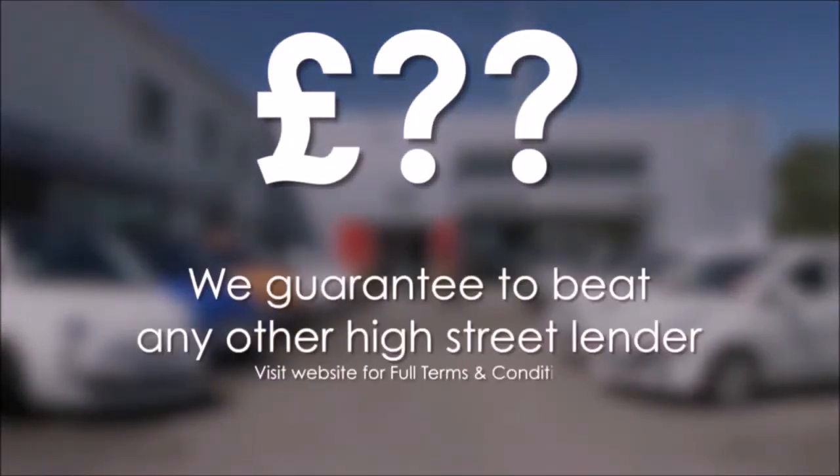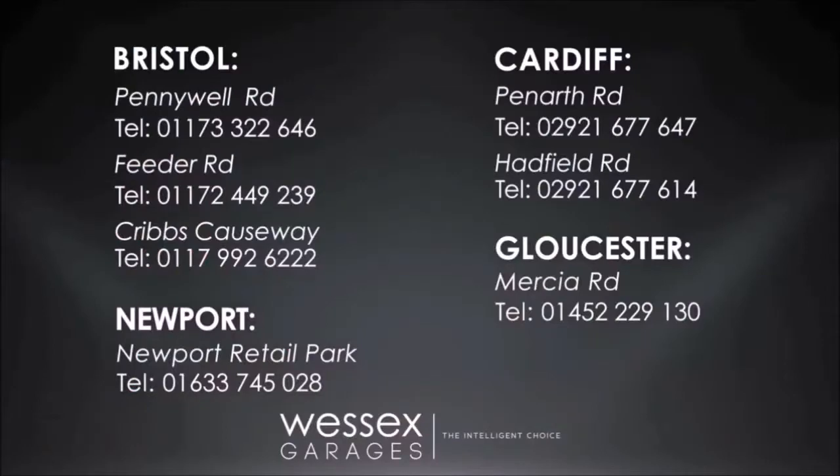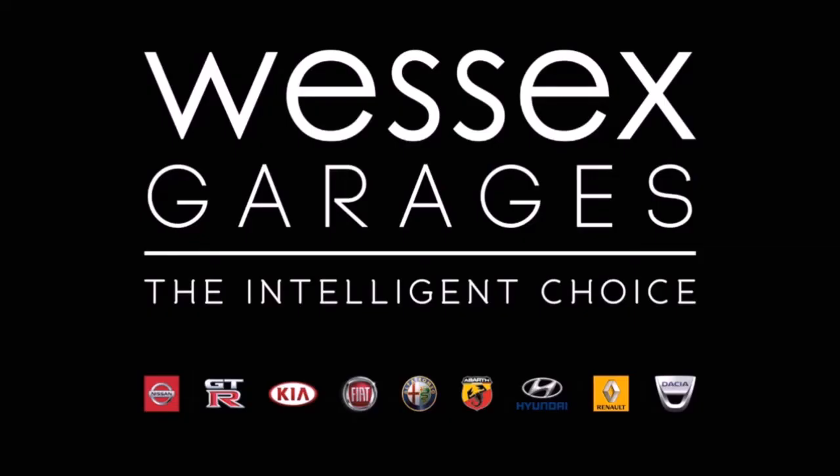If you're looking for options to fund your purchase, remember we guarantee to beat any bank or high street lender. For further details or to book a test drive, call your local Wester's Garages sales team, or click the link to our website for a choice of over 600 used cars. Wester's Garages — the intelligent choice.